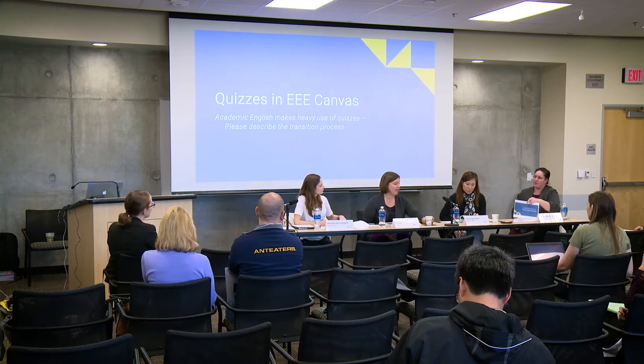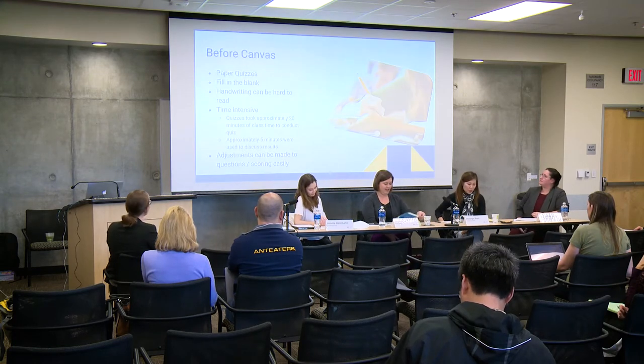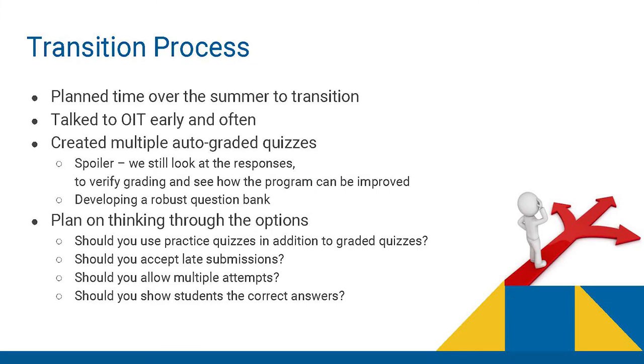Let's start with Victoria and quizzes. There are a couple of things our program is heavily dependent on, and one of them is quizzes. Before Canvas, our program gave paper-based quizzes. With about 40 instructors, could you imagine the copies that had to be made? It took at least 20 minutes of teaching time to conduct the test and another 5 to 10 minutes to give back the paper quiz and review it. So this fall quarter, we tried to alleviate those copies by converting paper quizzes to Canvas quizzes.